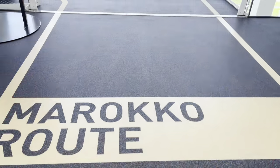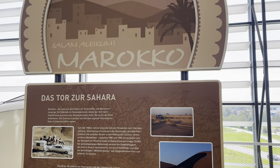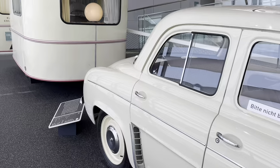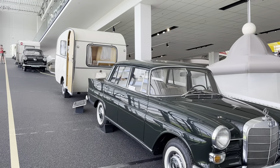Now we're heading down the Moroccan route — Tour of the Sahara. And there's a little caravan on the back — that's an old Mercedes-Benz with this caravan on the back.